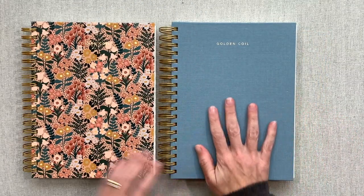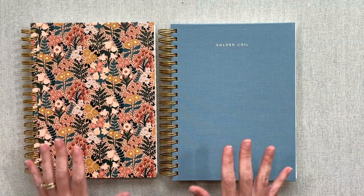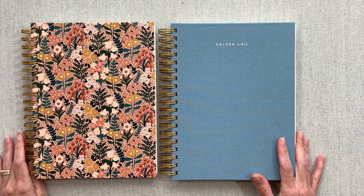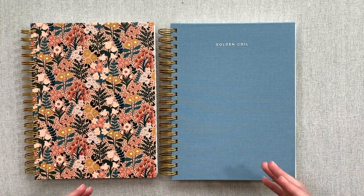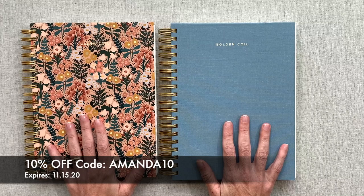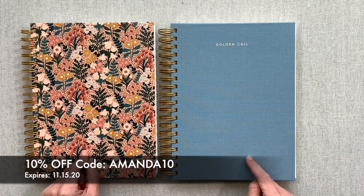Golden Coil is one of my favorite companies. They do not have an affiliate program, so I'm not an affiliate with them — I love them nonetheless and promote them to no end because I absolutely love them. I threw that in there because so many of you use my affiliate links to support my channel, but I don't have one for Golden Coil. I do have 10% off if you want to purchase right now — it's only good through November 15th, 2020, and that code is Amanda10.